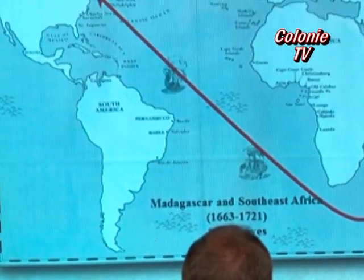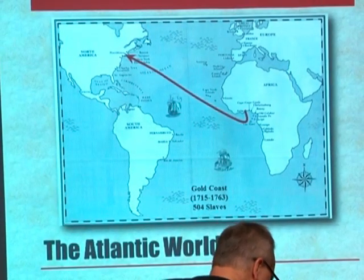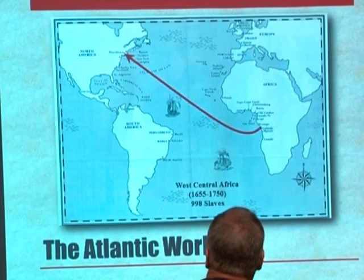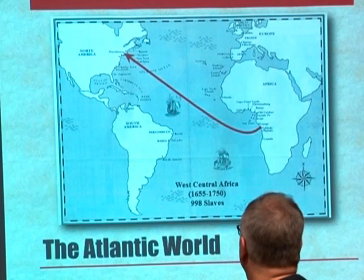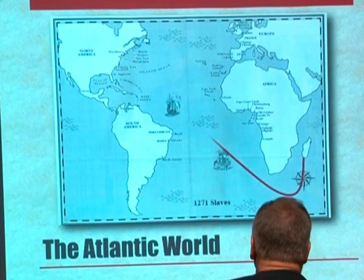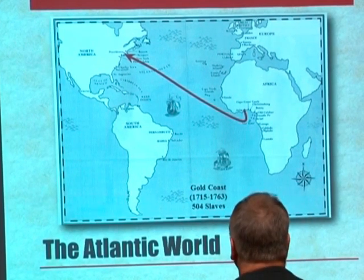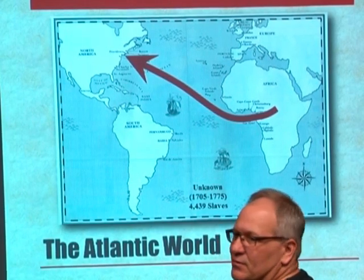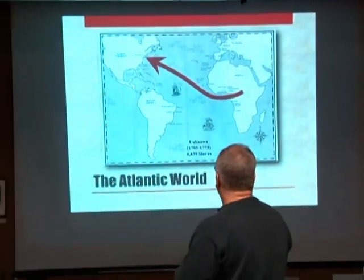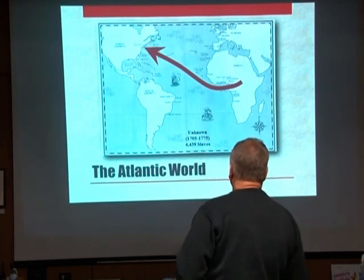Early on, the Dutch were trading first in Central Africa — Angola and that area of the African coast. Then you see Madagascar in the late 17th century, followed by the Gold Coast, Senegambia, and Sierra Leone. About half of the voyages ending up in New York, we don't know where those people were coming from other than the continent of Africa. There were also a lot of enslaved people coming up from the Caribbean. This gives you an idea of the nature of that trade and where people were coming from.